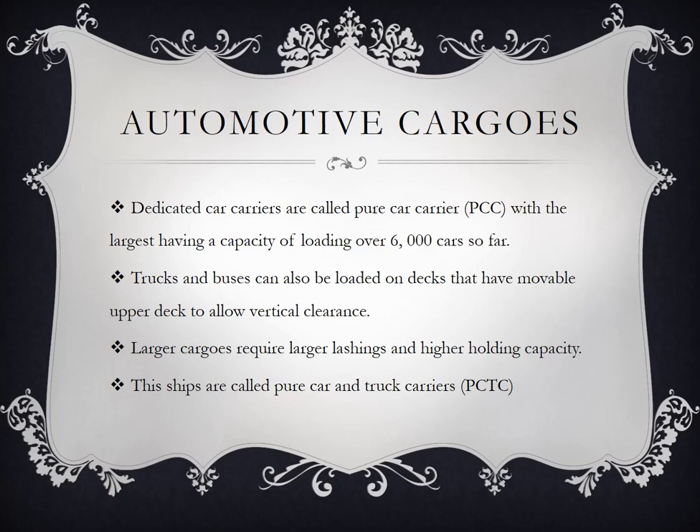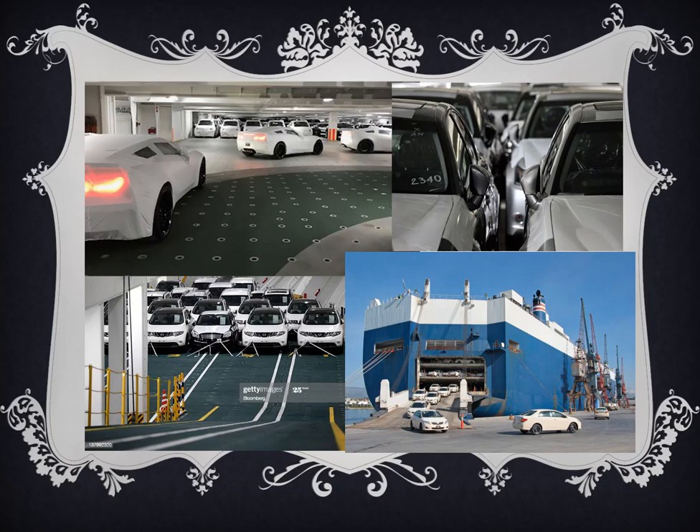Ships that carry both cars and trucks are called pure car and truck carriers, or PCTC. Ito ang example — makikita sa lower right yung rampa sa pupa o likurang part. May mga daan parang sa parking sa SM, papunta sa second deck, third deck. Ang mga sasakyan dyan ay covered — hindi totally exposed para maiwasan ang pagkasira or pagkagasgas. Dyan makakakita ng iba't ibang uri ng bagong sasakyan, minsan yung mga luxury cars.